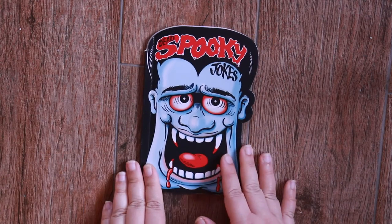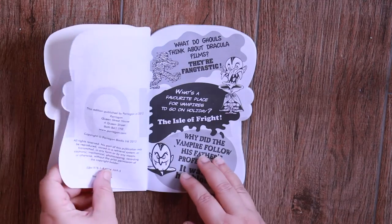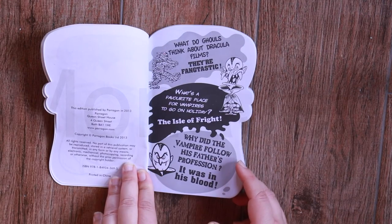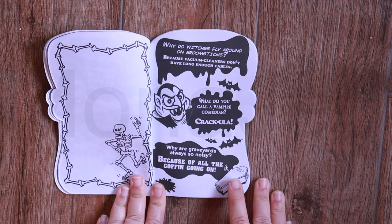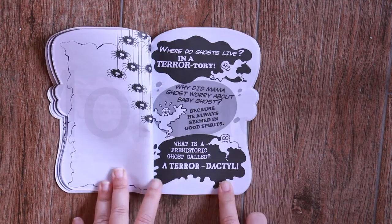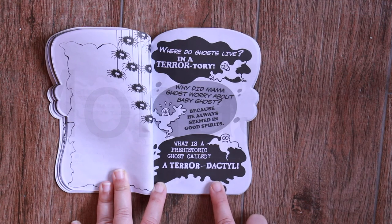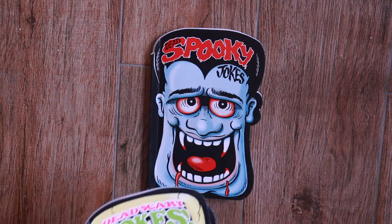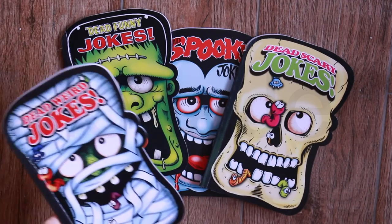And last one, we have Dracula. What do ghouls think about Dracula films? They are fang-tastic. What do you call a vampire comedian? Cracula. What is a prehistoric ghost called? A pterodactyl. If you didn't laugh at them then you are dead inside — which actually is the theme of our video!